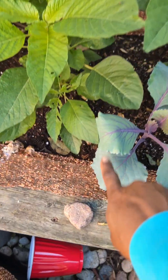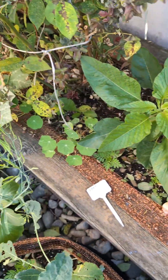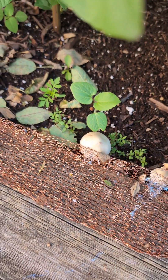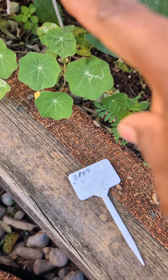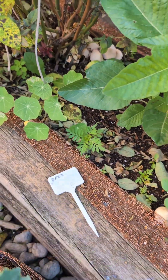In this bed over here we have another red cabbage, callaloo, and beans — just like what we have over there. And I recently planted okra, plus flowers — marigold and nasturtium.